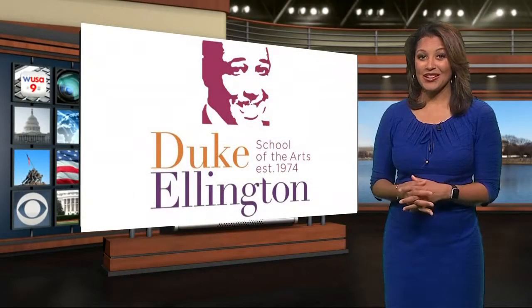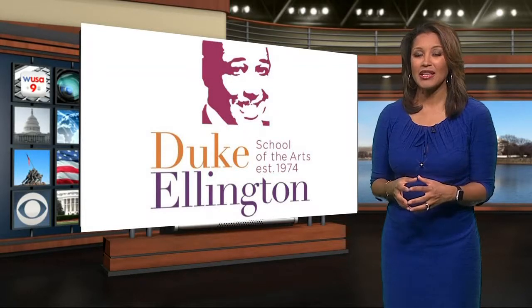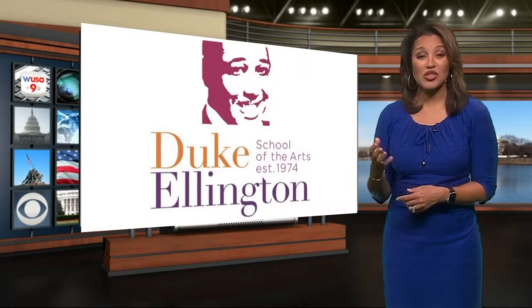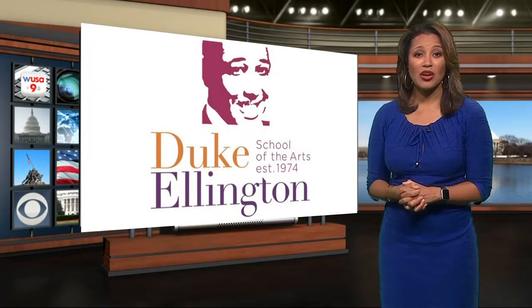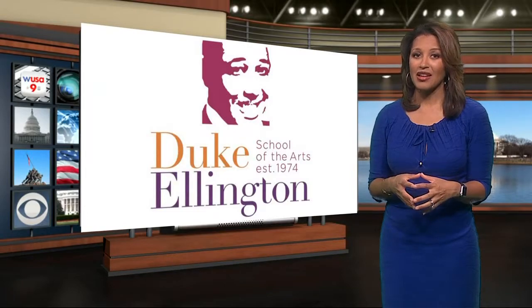The Ellington School of the Arts is serious about being sustainable, and they hope to be LEED Gold certified and approved by November. It's got a rainwater capture system on the roof, and solar panels will be installed next year. Mayor Bowser is hoping that you will join her for the official ribbon cutting this Saturday, August 19th at 11 a.m.